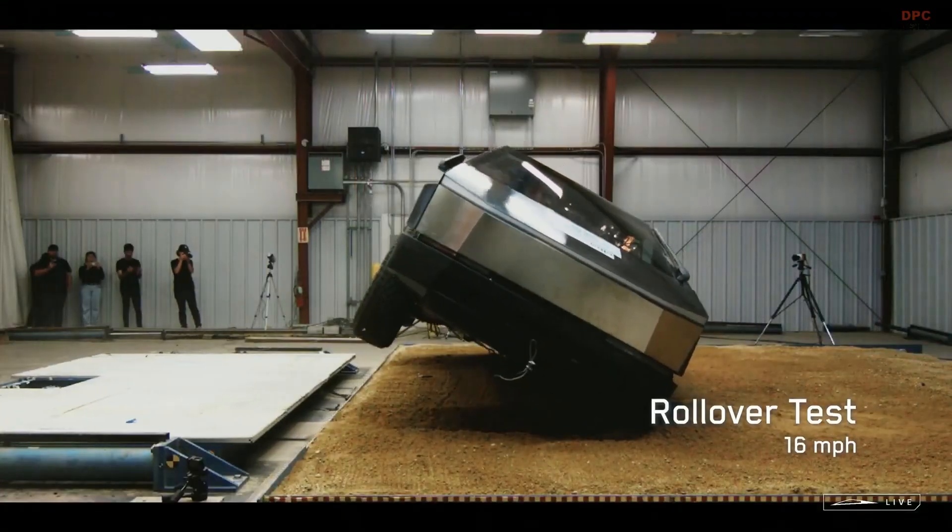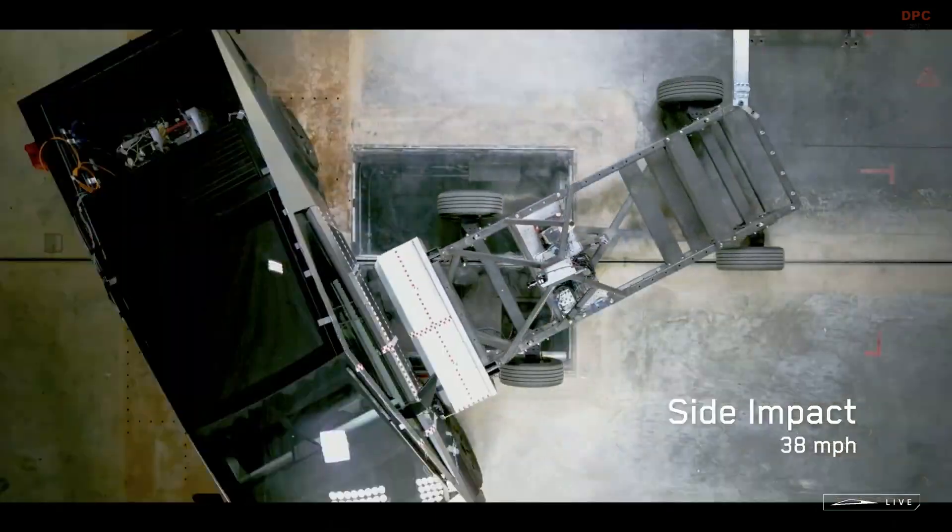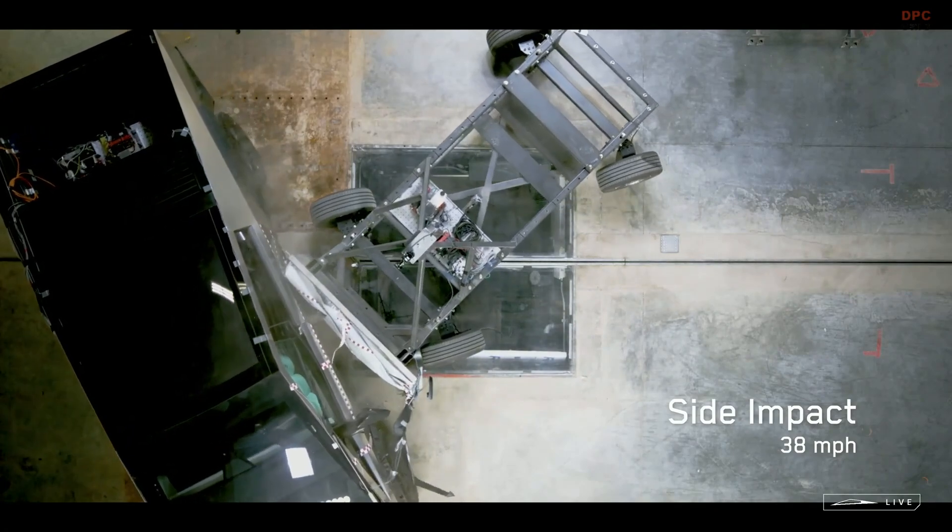Meanwhile, the eagerly anticipated Cybertruck is set to revolutionize safety in trucks with its ultra-hard stainless steel exoskeleton.